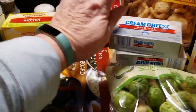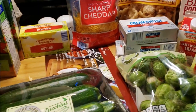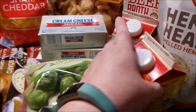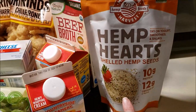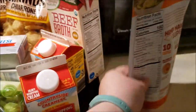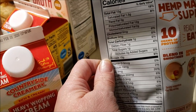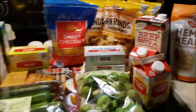Cheese for my chaffles. Cream cheese — for Thanksgiving I'm going to make a pumpkin cheesecake. Brussels sprouts because they were $1.59 and they're delicious, so I grabbed those. Two creams, one for home, one for work. Hemp hearts — this is one of the main ingredients in the faux oatmeal, and it has one gram of carb. If you net your carbs it has zero, but I don't, so I count one. Beef broth for the chili and pork rinds for life.